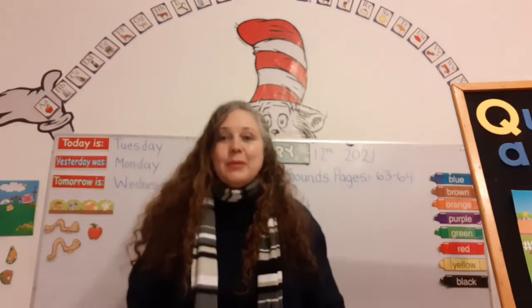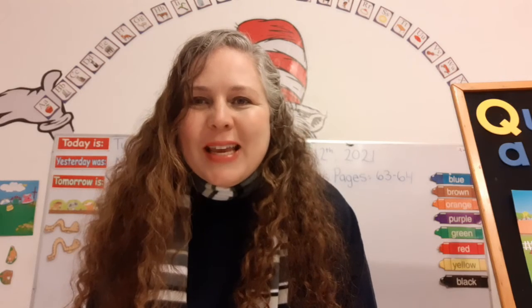Good morning! Welcome to our Reading, Phonics, and Letters and Sounds class. I'm so happy to be back with you. We're learning wonderful new things — it's an amazing learning journey.